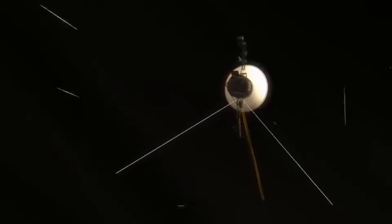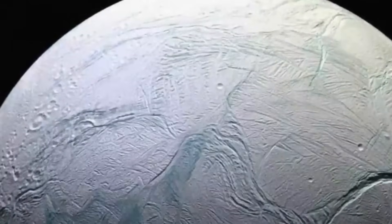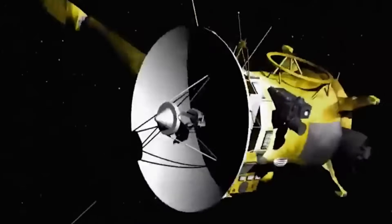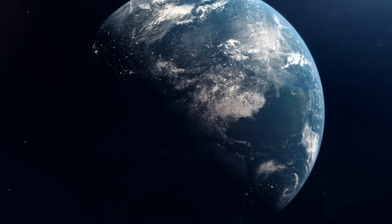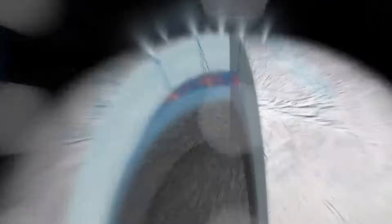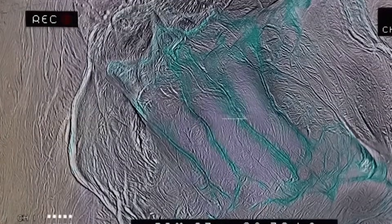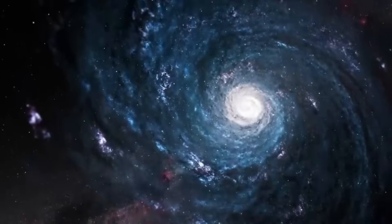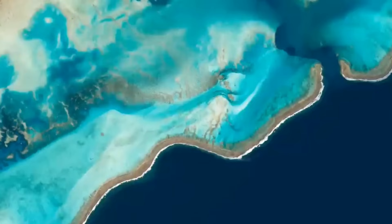Voyager 1 has three onboard computers, including a flight data system that collects information from the spacecraft's science instruments and bundles it with engineering data reflecting the current health status of Voyager 1. Mission Control on Earth receives that data in binary code — a series of ones and zeros. But Voyager 1's flight data system now appears to be stuck on auto-repeat, in a scenario reminiscent of the film Groundhog Day. The mission team first noticed the issue on November 14th, when the flight data system's telecommunications unit began sending back a repeating pattern of ones and zeros, as if trapped in a loop.